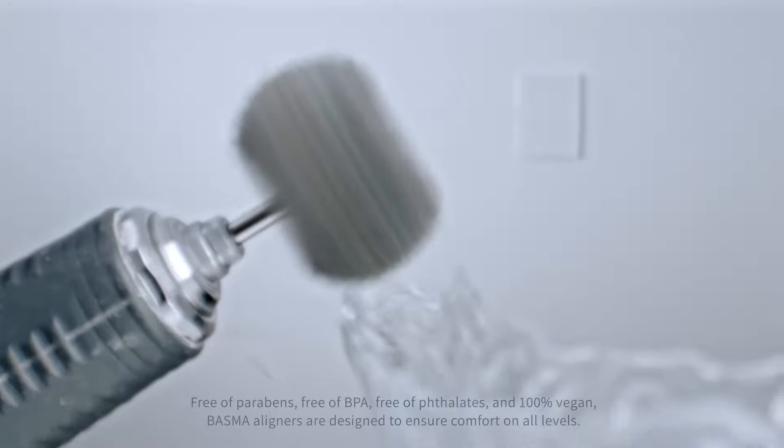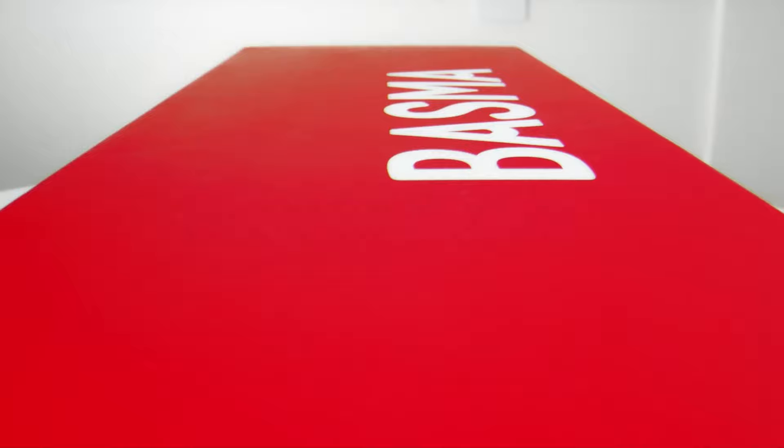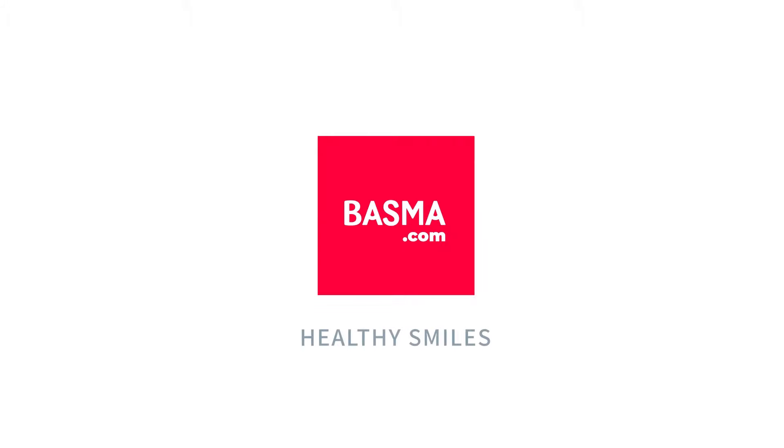Bessma aligners are designed to ensure comfort on all levels. Start your Bessma treatment today. Bessma.com — healthy smiles.